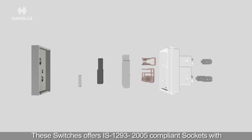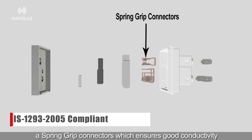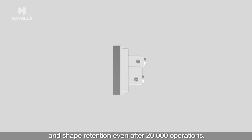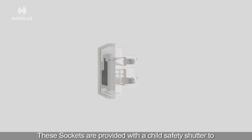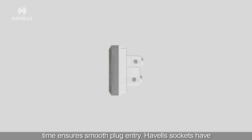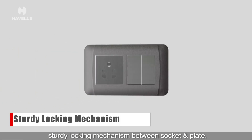These switches offer IS 1293-2005 compliant sockets with a spring grip connector which ensures good conductivity and shape retention even after 20,000 operations. These sockets are provided with a child safety shutter to prevent accidents or any mishappenings, while ensuring smooth plug entry. Havells sockets have a sturdy locking mechanism between socket and plate.